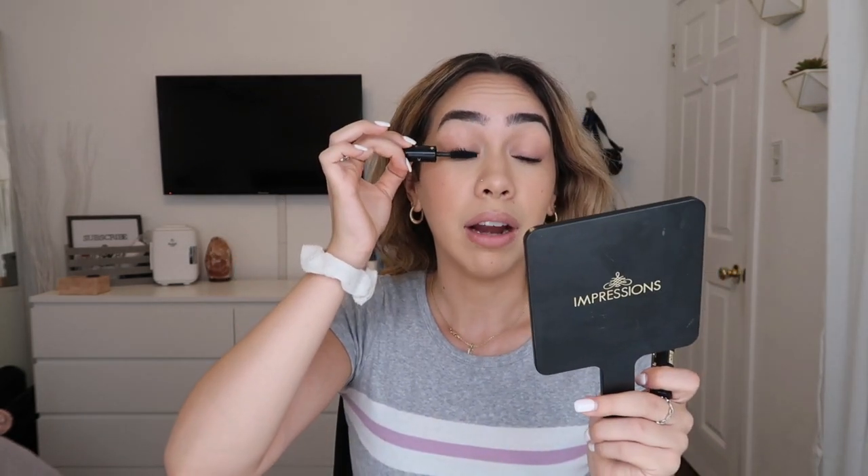A little bit of mascara — I'm using the Milani Highly Rated Mascara. This one's really nice because it makes your lashes look super full and very dark, so it's like falsies without the falsies, and we love that. Our last step is lips. I just wear chapstick most of the time — this is my Laneige Grapefruit Glow Lip Balm. It keeps your lips super moisturized but also kind of looks like a gloss and gives your lips a little bit of color.